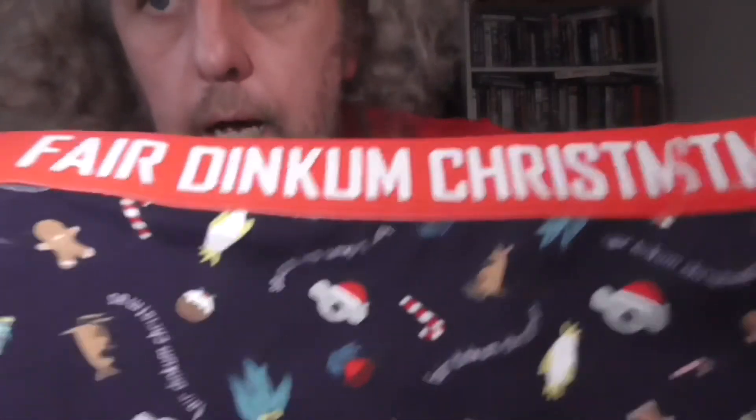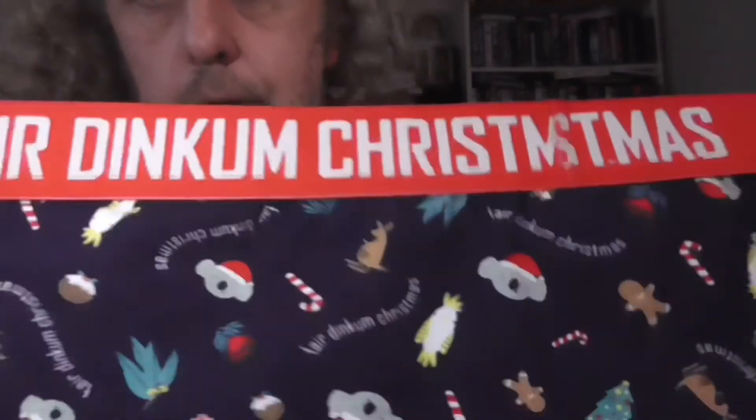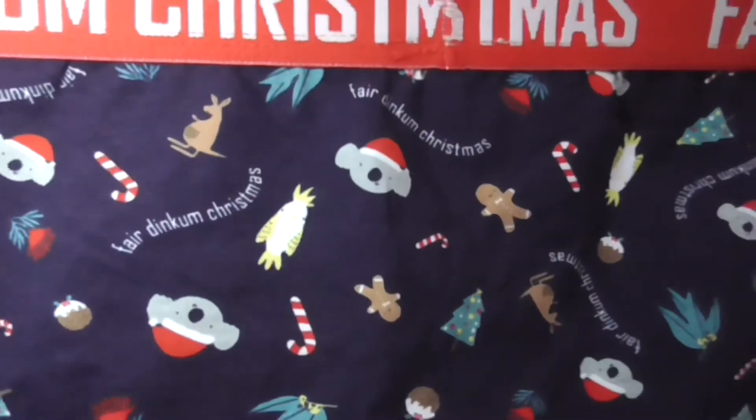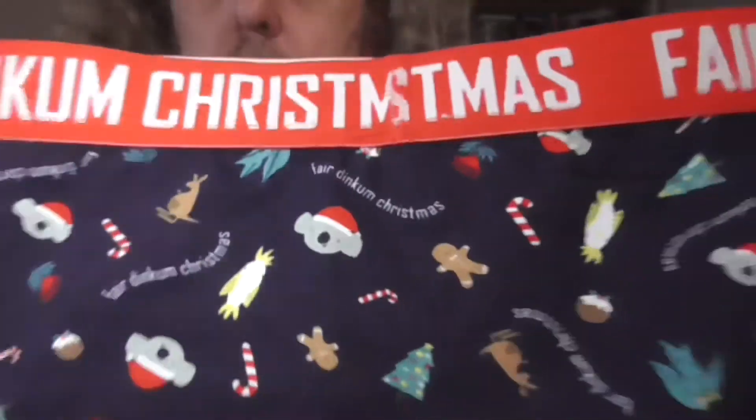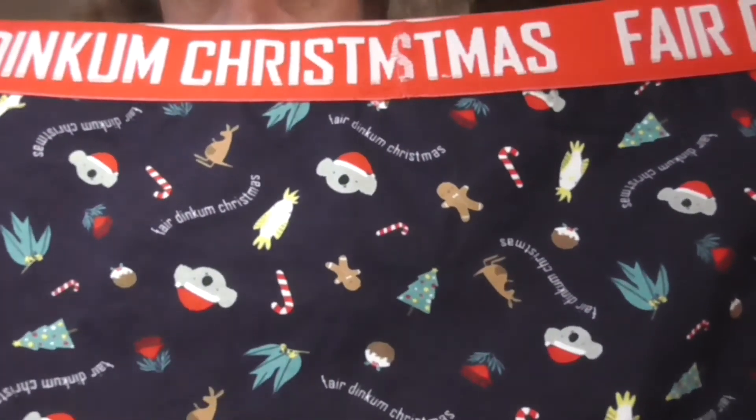And last but not least, a 'fair dinkum Christmas' with a lot of Australian animals on there — like koalas, cockatoos and kangaroos. I'm not going to model the underwear.